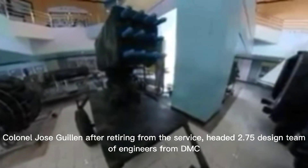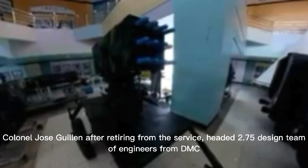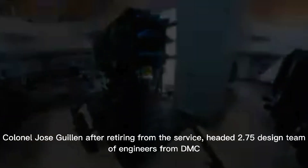Colonel Jose Gillan, after retiring from the service, headed the 0.75 design team of engineers from DMC.